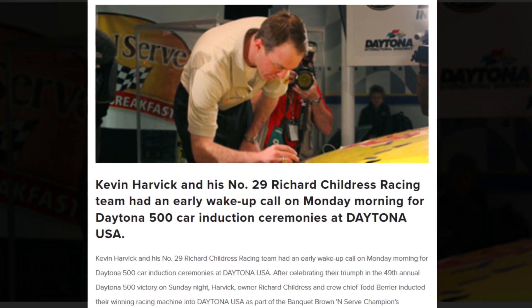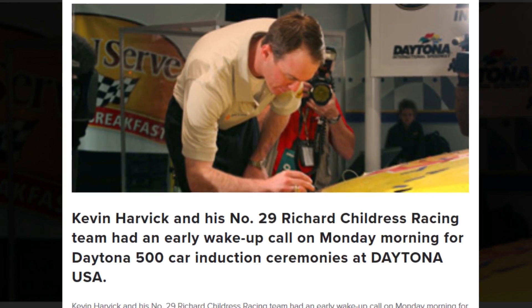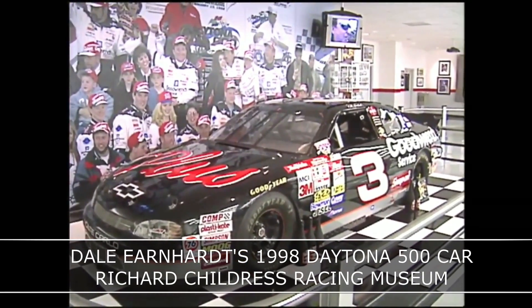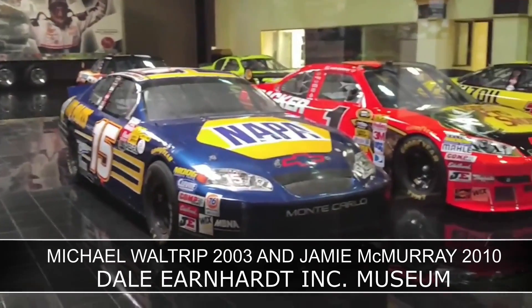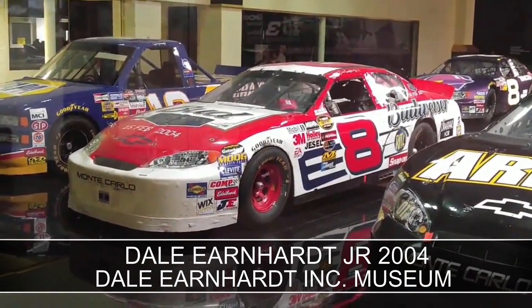While it was once common for 500 winning cars to continue their racing careers, that all changed in 1996. From that point forward, Daytona 500 winning cars were placed on display at the Daytona USA Museum for the following year. Teams were given $100,000 in exchange for losing their car. And because of this, practically all Daytona 500 winning cars since 1996 still exist in their race-used condition.